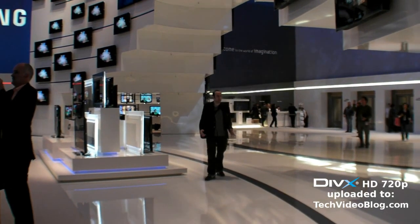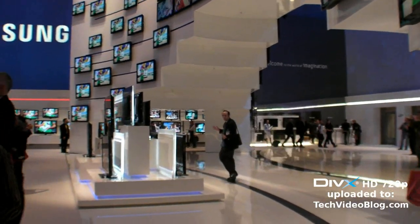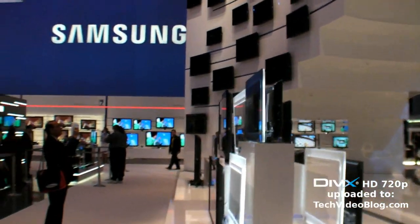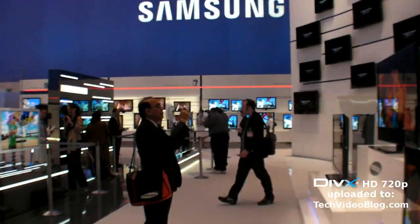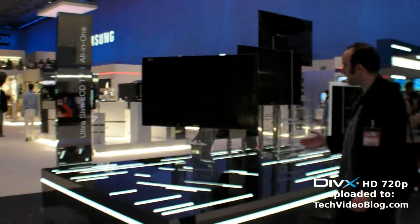We're here at the Samsung Hall and it's really big. It's got a lot of screens. It's got the OLED, the all-in-one imaging, ultra slim.